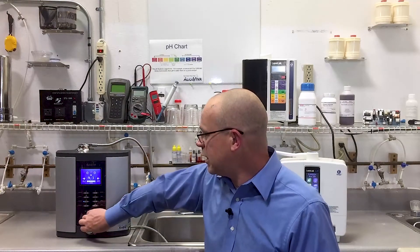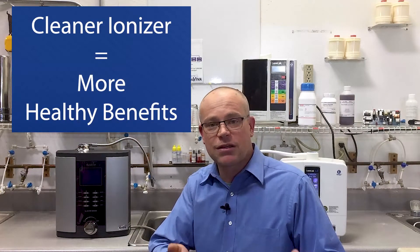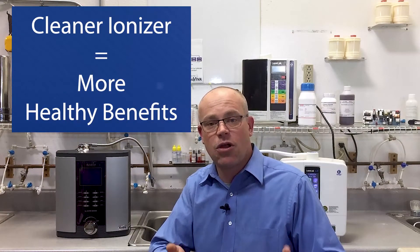So the direct comparison is 30 to 1 cleaning or 1 to 1 cleaning, knowing that ionizer cleanliness directly impacts its performance and longevity.